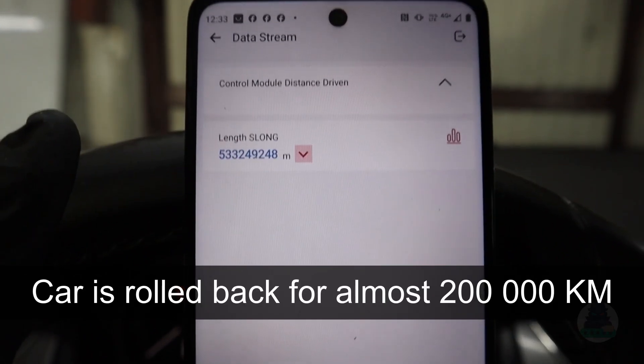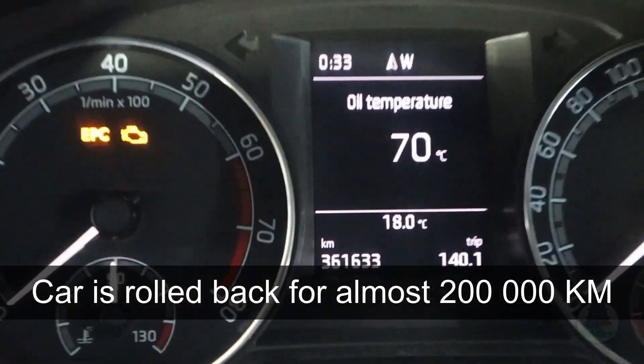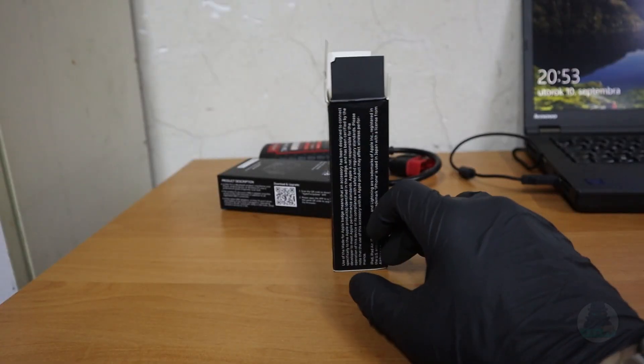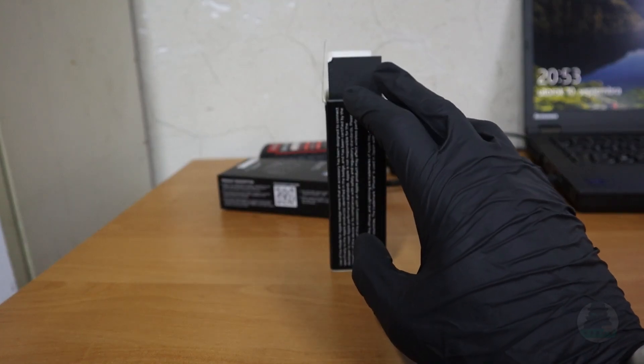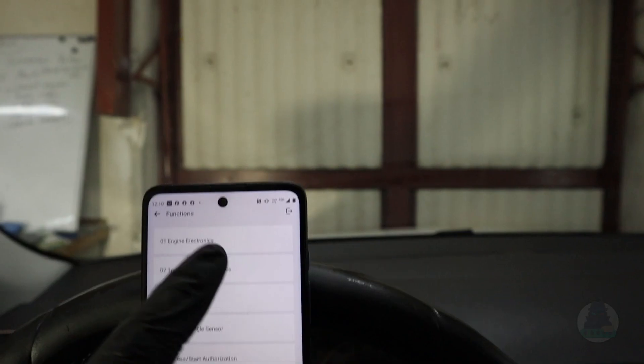Tip number one: you can actually detect odometer fraud and real car mileage using an OBD2 scanner. And don't worry, you don't need an expensive scanner — you can actually do it with a cheap tool for as little as $50. What you are doing essentially is going through hidden vehicle data.